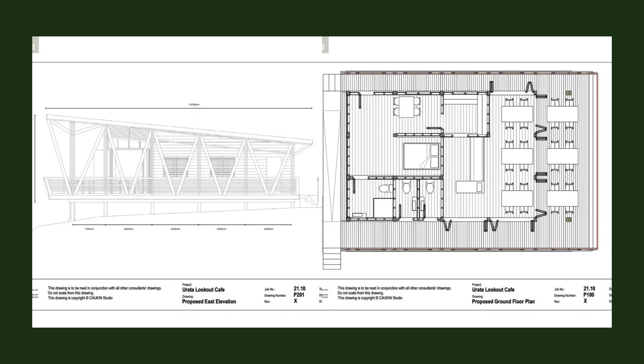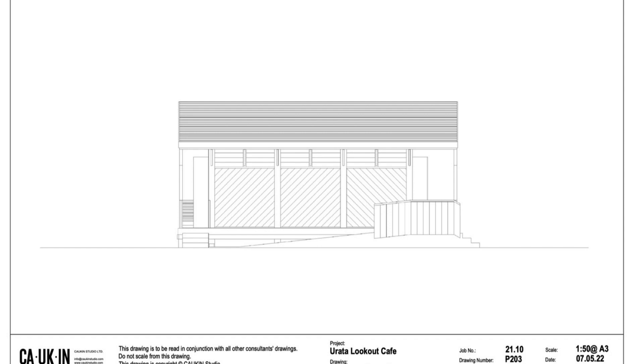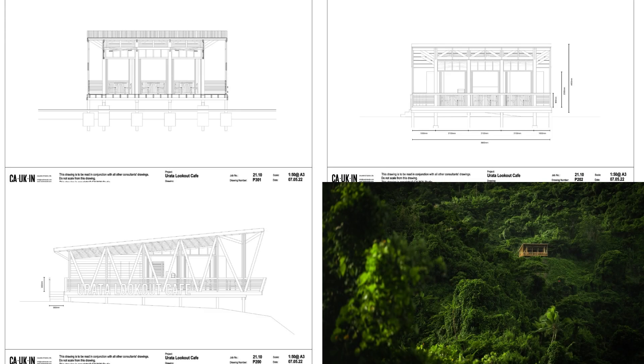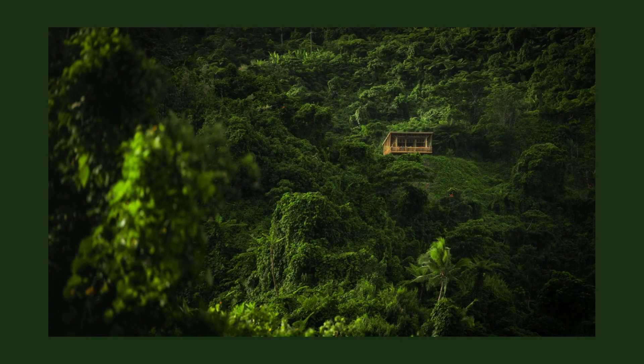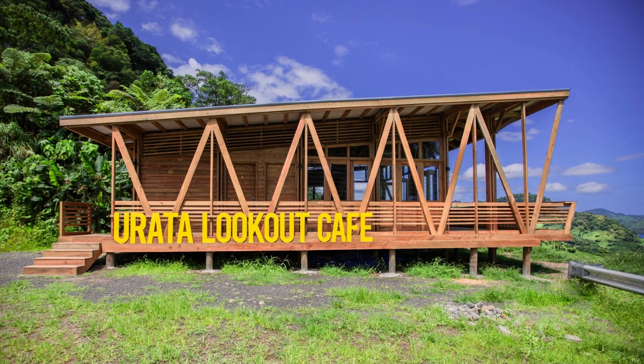The exposed structure creates a layered façade and frames the walkway to the entrance. Local tourism will be an important component of tourist activity in the short to midterm as restrictions due to the COVID pandemic remain in force. As the pre-COVID international tourism market returns, the Urata Lookout Café will be an attraction in its own right, further boosting the potential for the café's success and sustained income for the community.